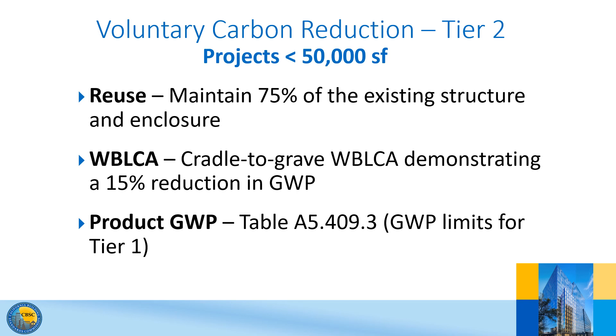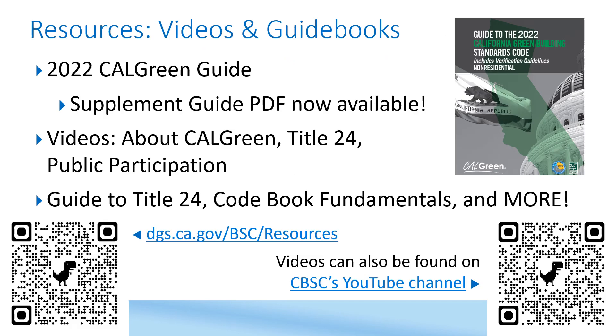This concludes our brief overview of the new embodied carbon reduction regulations. If you want to learn more, visit CBSC's Resources webpage where we have shared lots of guides and videos. The items of most interest will probably be the CalGreen Guide and Supplement Guide posted on our CalGreen webpage. These guides provide the text of the regulations and then detailed information about the intent and implementation of the codes and how to review plans and enforce them.